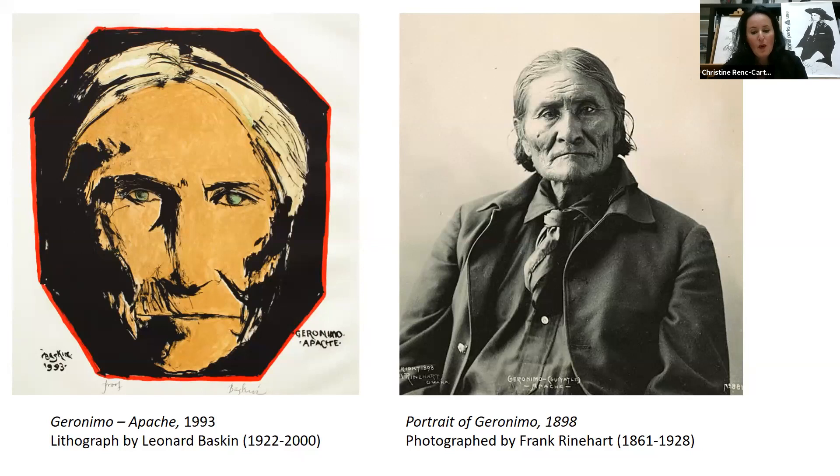Geronimo — known as 'the one who yawns' — was born to the Bedenkohe band of the Apache in modern-day New Mexico. He was a fierce Apache warrior known for his skill in raids and ability to command large numbers of men in warfare. As a prisoner of war under armed guard at Fort Sill, he attended the 1898 Indian Congress and was considered one of their celebrity guests. During the Indian Congress parade, Geronimo broke ranks from his guards and his Apache contingency to give a welcoming hug to his American rival, General Nelson Miles, who was presiding over the parade in the review stand.